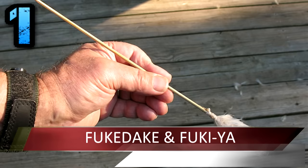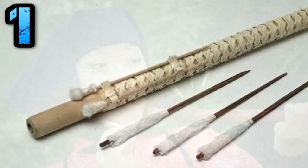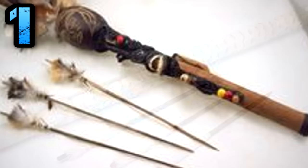Number 1: Fukudaki and Fukiya. This is your basic yet very well-crafted blowgun. Used during stealthy operations, a ninja could sneak into a location using the Fukudaki — the blowgun — and shoot a target up to 20 meters away. The Fukiya, the dart, features long, sharp points which could easily penetrate bone. Along with the initial damage of the dart, a ninja may also coat the dart in poison.